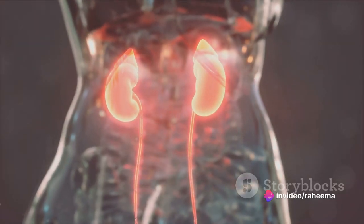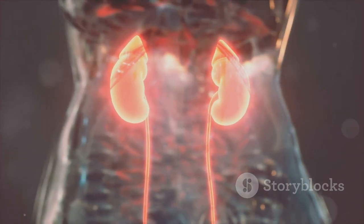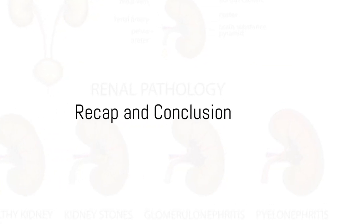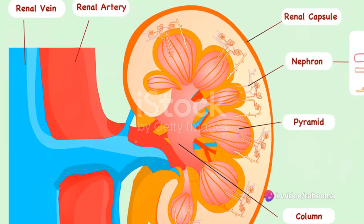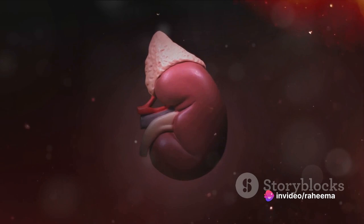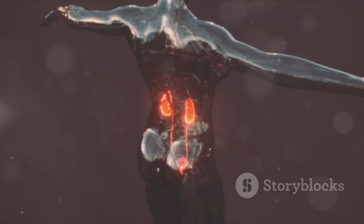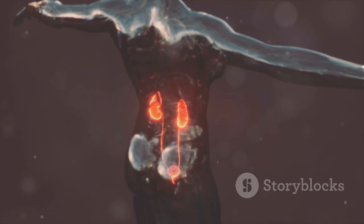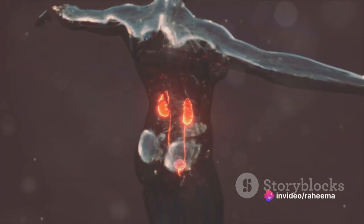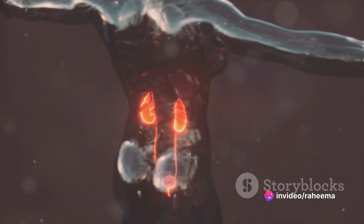So the juxtaglomerular apparatus is like a vigilant guard, always ready to maintain the balance in our bodies. Now that we've explored these two vital components of renal physiology, let's summarize. The glomerular membrane, a real hero in the filtration game, sieves out waste from our blood. Meanwhile, the juxtaglomerular apparatus stands guard, maintaining the balance of our bodily fluids. These two players work in harmony to keep our systems running smoothly, day in and day out.